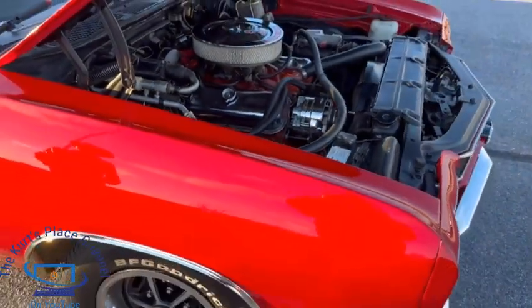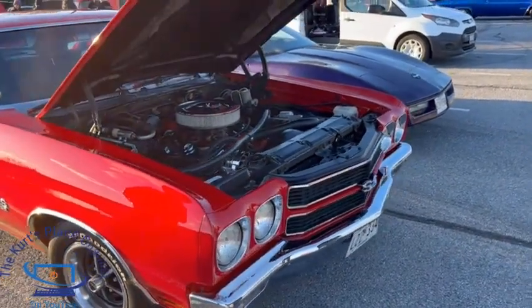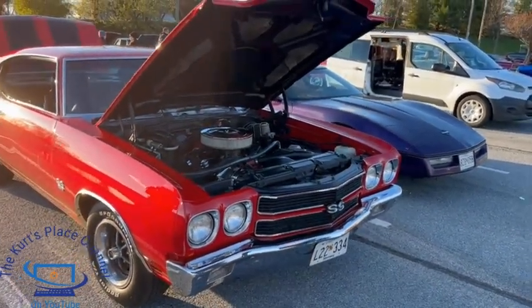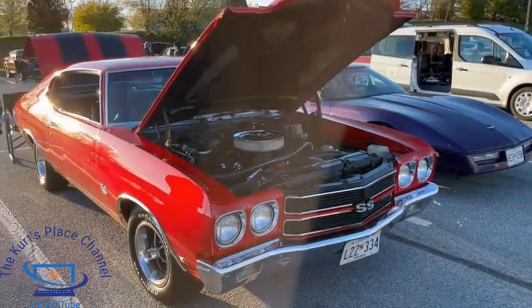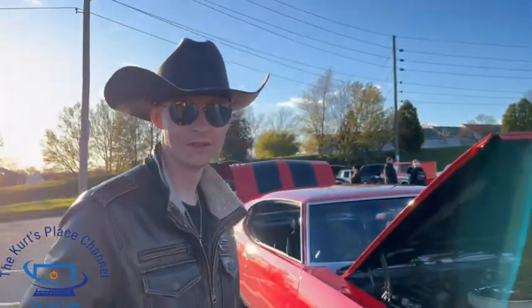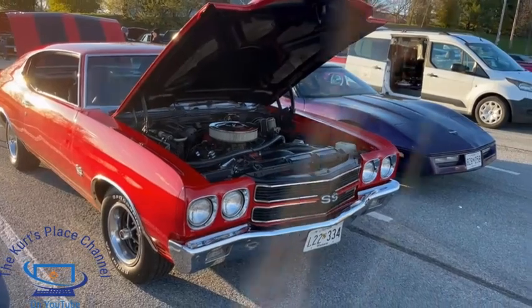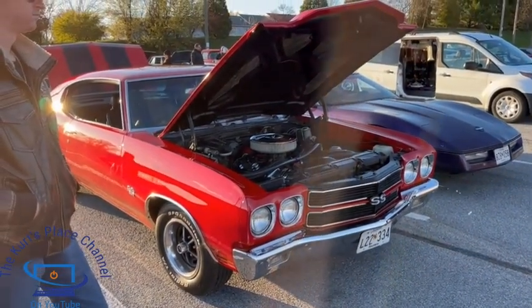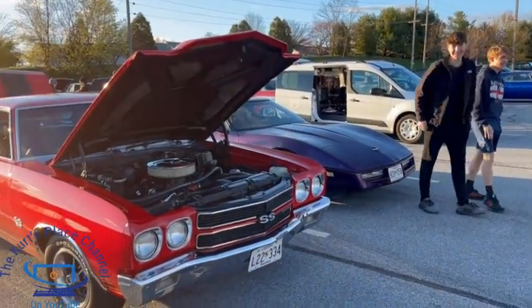Gary, I want to thank you for sharing your car here on the Kurt's Place channel on YouTube. Guys, there are other feature cars on the channel as well — just look under Feature Cars and you'll see rat rods, a jet boat, and all sorts of fun things. Gary, thanks again for showing us this beautiful car today. Remember, I try to come to all the Jimmy Cone events every first and third Saturday starting in April through October — come check out beautiful cars like Gary's Chevelle, meet me, ask questions, and have a great time.